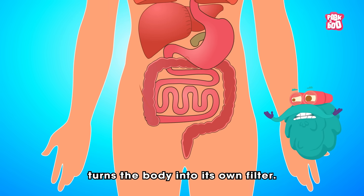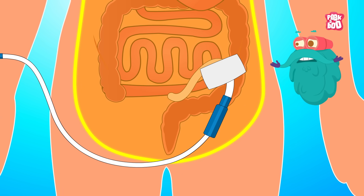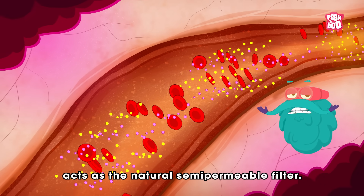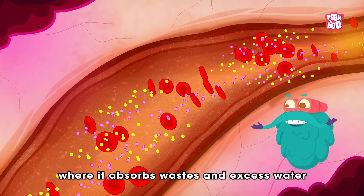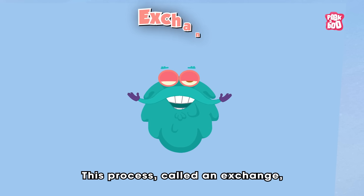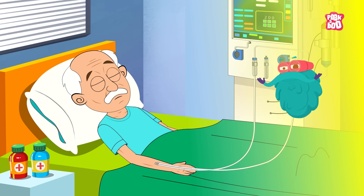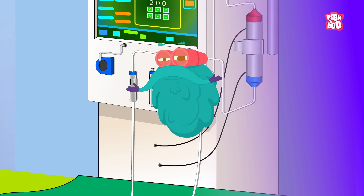Peritoneal dialysis, on the other hand, turns the body into its own filter. A soft tube called a catheter is surgically placed into the patient's abdomen. The peritoneum — the thin membrane lining the abdominal cavity — acts as the natural semi-permeable filter. Dialysate fluid is infused into the cavity, where it absorbs wastes and excess water from the surrounding blood vessels. After several hours, the used fluid, now containing toxins, is drained into a collection bag. This process, called an exchange, can be done manually several times a day or automatically overnight with a machine. While dialysis can't cure kidney disease, it provides a remarkable bridge, keeping people alive and healthy enough to await a transplant or continue living an active, manageable life.